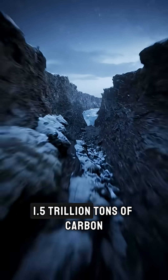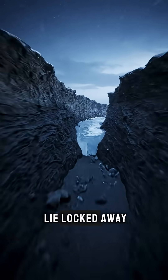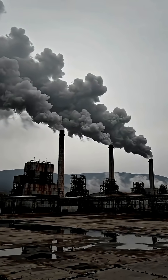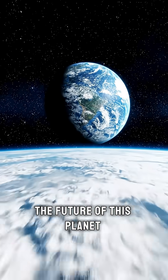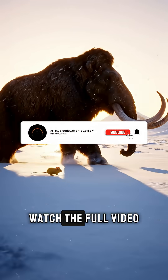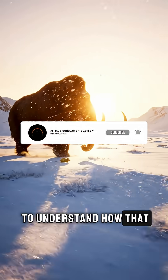Because beneath the permafrost, 1.5 trillion tons of carbon lie locked away. Do we keep it there or let it rise into the sky? The future of this planet may rest in these 40 grams. Watch the full video to understand how that miracle was created.